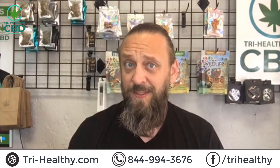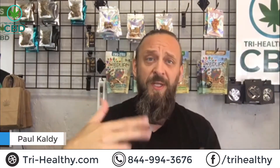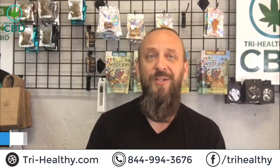Welcome to Tri Healthy! First time here? Awesome — make sure you subscribe to our YouTube channel and check us on Facebook, Twitter, and Instagram. Just Google us: TRI-dash-healthy, Tri Healthy CBD.